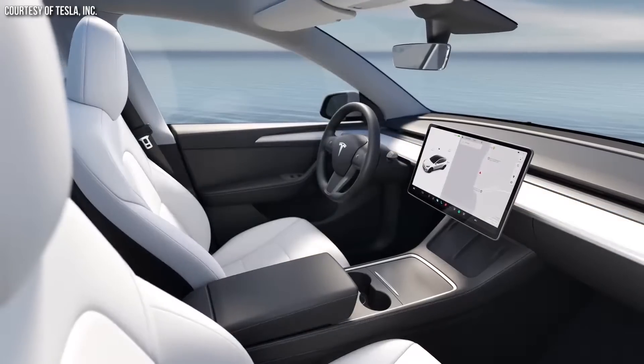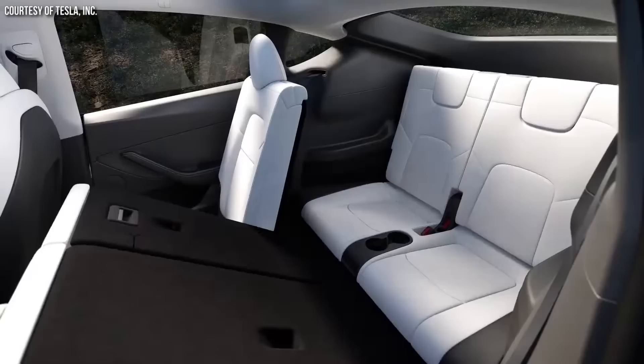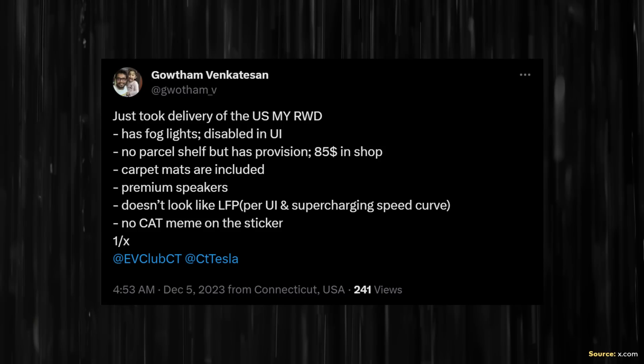I have two more quick categories to compare: feature differences and performance differences between the Model Y variants. If you're worried about what features you may lose by going with the rear-wheel drive Model Y versus the long-range Model Y, rest assured that besides the range difference and the lack of a front drive unit, it looks like the only other two features you lose are the fog lights and the parcel shelf. However, it looks like the fog lights are actually physically present on the rear-wheel drive Model Y — they're just software limited — and you can buy the cargo shelf from the Tesla store and add it to your vehicle after the fact.